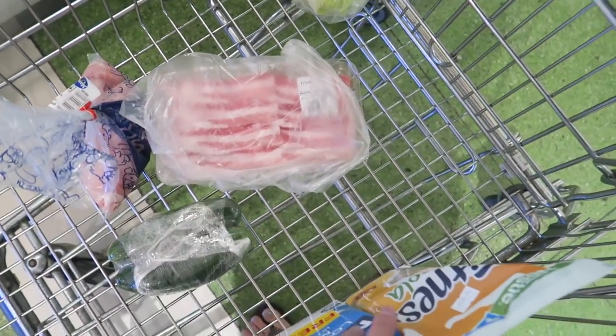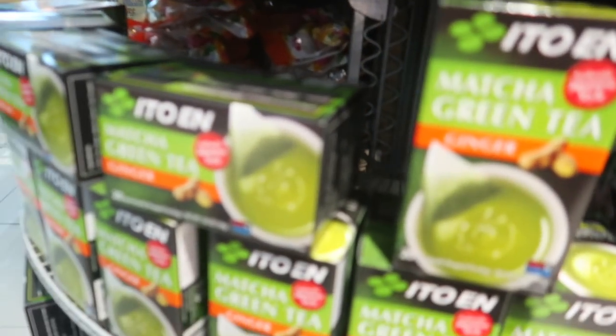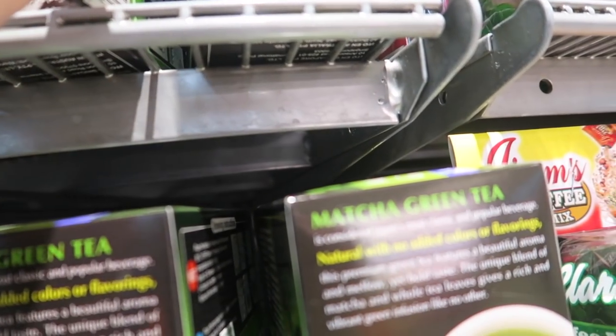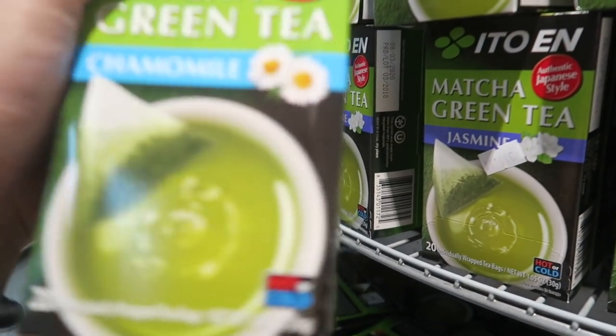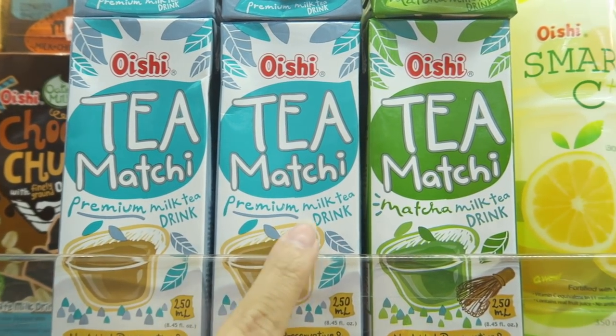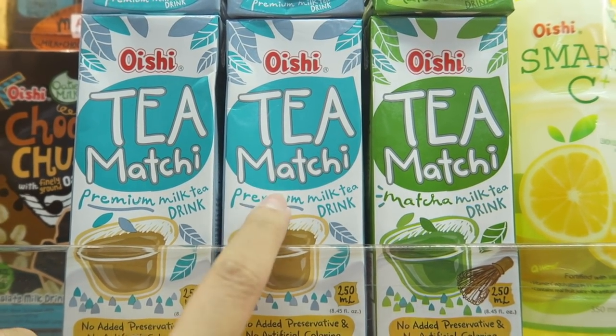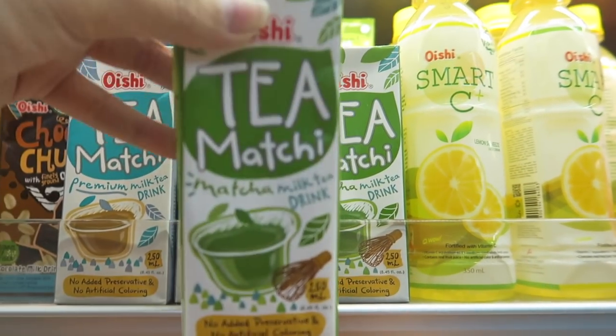I don't need to buy much because there's still plenty at home. But I saw this — matcha jasmine tea and chamomile — they look so good! And then there's this Swibler tea. I also saw this Matcha Tea. Let's try this!